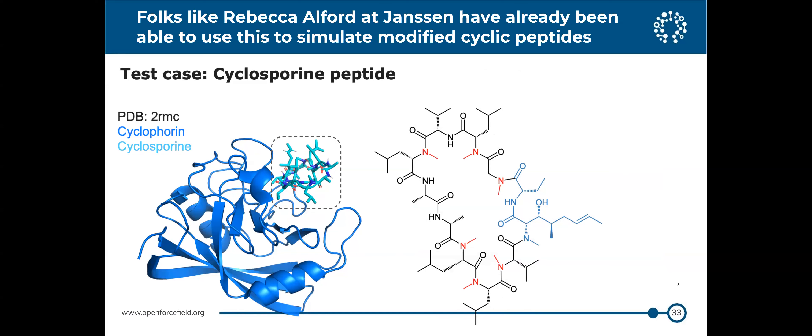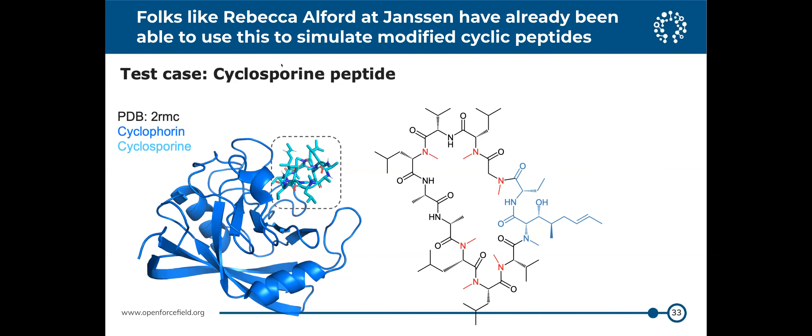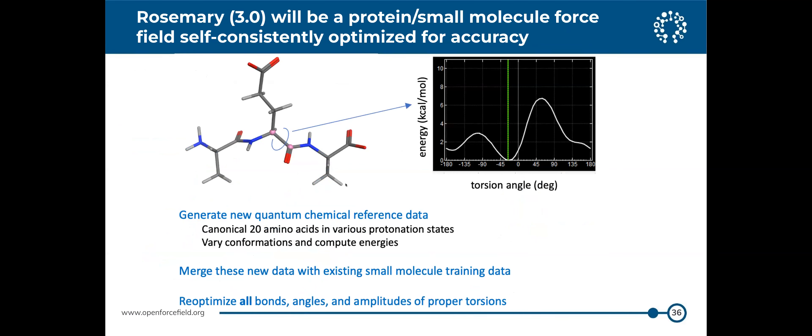This has allowed them to dramatically increase the number of cyclic peptides they can model and simulate in the cloud. On the protein-small molecule force field specifically, Chapin Cavender in Mike Gilson's lab generated quantum chemical reference data for canonical amino acids in various protonation states, as dimers and trimers in different conformations, computing energies and merging with existing small molecule training data to re-optimize the full force field.